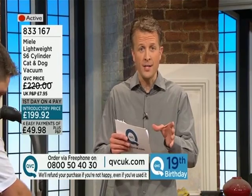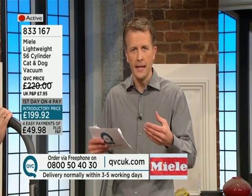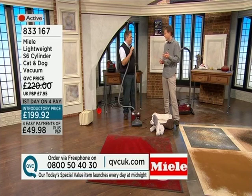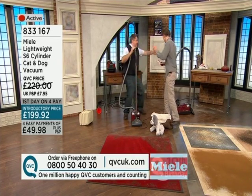You've got a 30-day money-back guarantee to try this, to experience what is a pedigree when it comes to engineering and cleaning. It is Miele. Item number 833-167. 12 reviews on our website, 10 of which awarding 5 out of 5 stars.